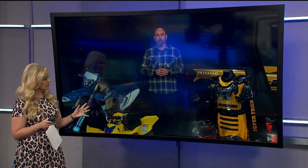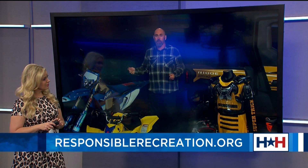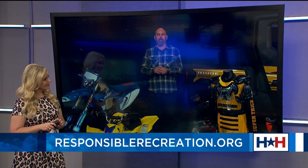Where can we go for more? I encourage everyone to go to responsiblerecreation.org — that's where you can learn how to take hands-on and online safety training, and also find all the information about the safety gear you need to safely operate these vehicles.